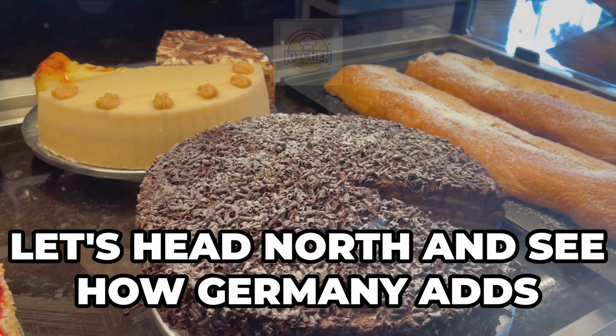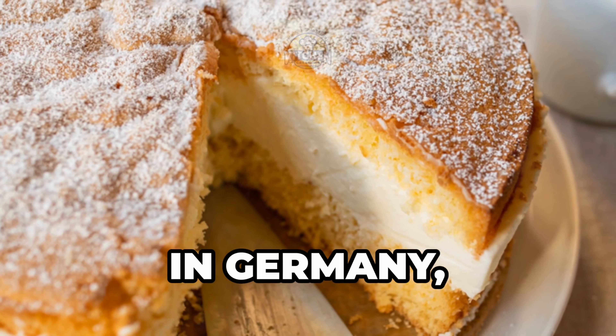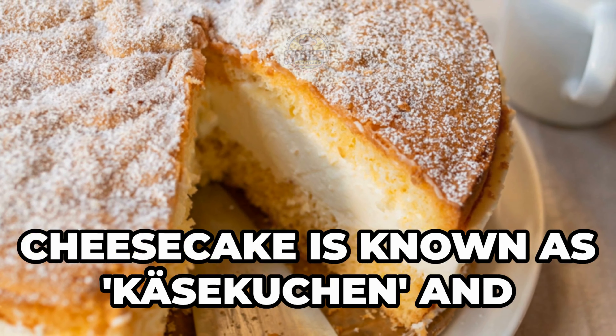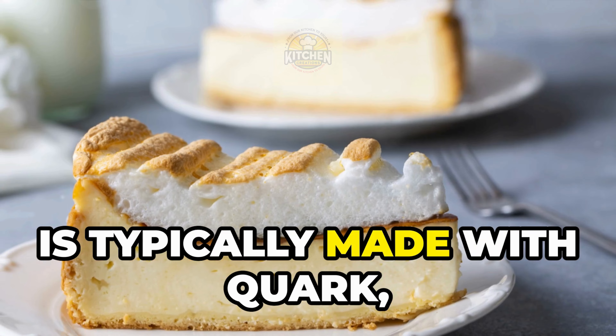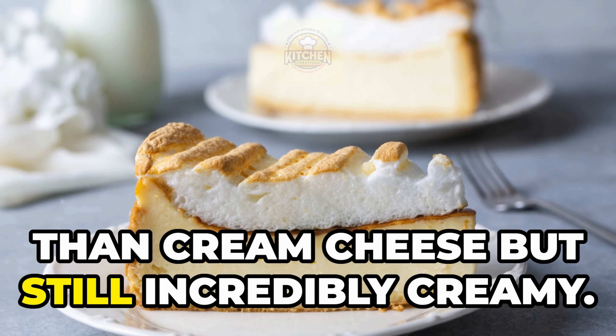Now let's head north and see how Germany adds its own twist to cheesecake. In Germany, cheesecake is known as Käsekuchen and is typically made with quark, a type of fresh cheese that's lighter than cream cheese but still incredibly creamy.